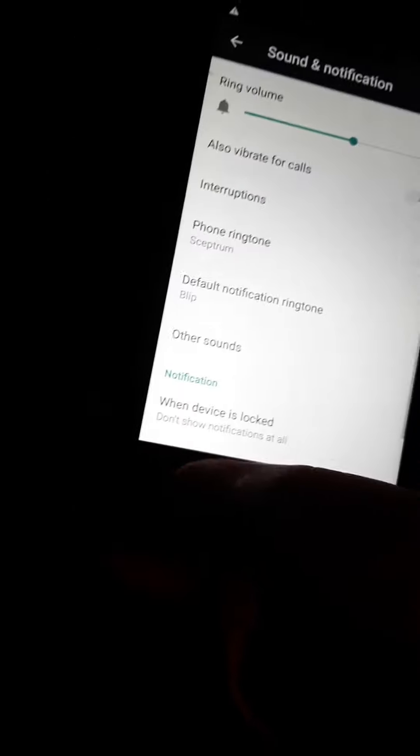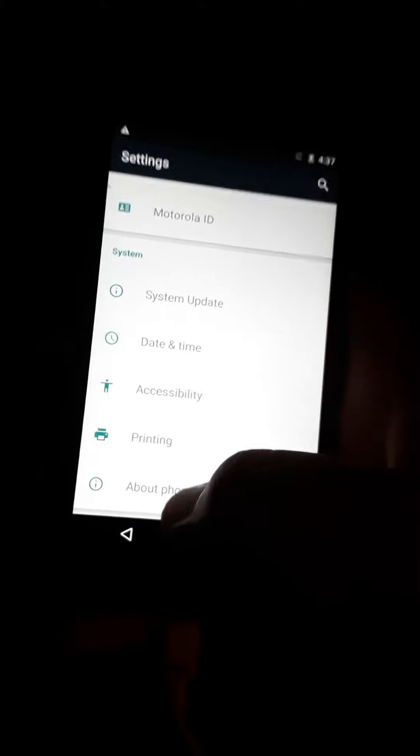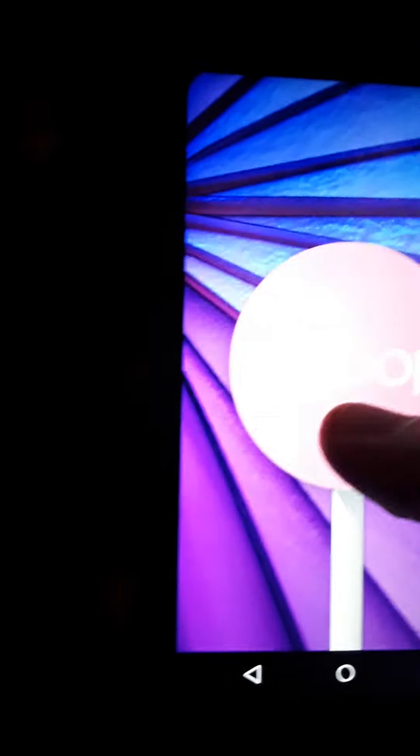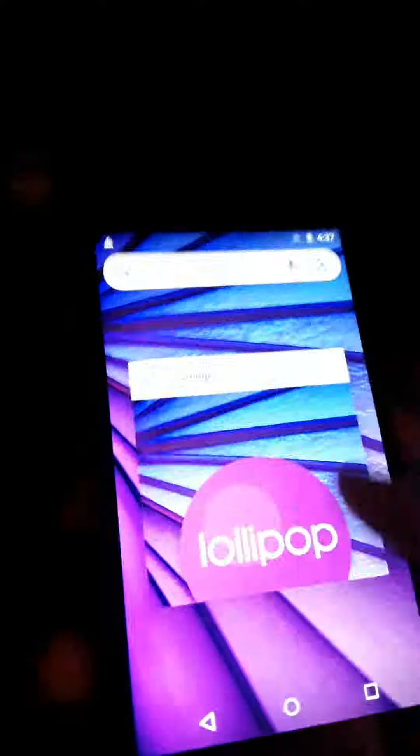This phone is running Android 5.1.1, which is Android Lollipop, so you got that.